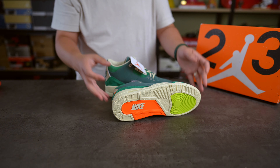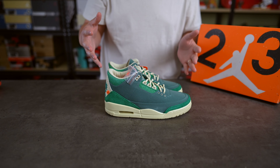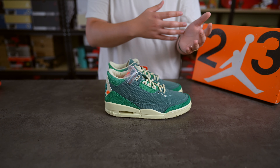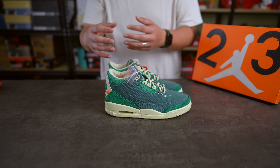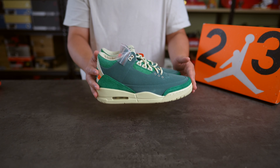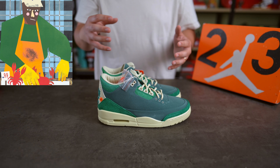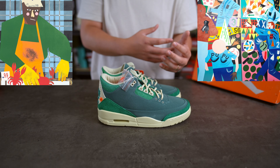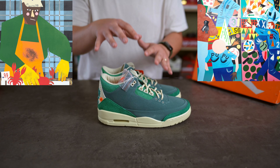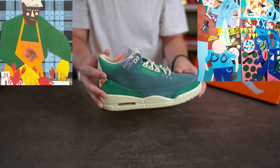Alright, so out of the box we've got both pairs on the table. Off the bat, these are very loud — incredibly loud. I really do think this is a pair of sneakers that looks way better in person than in pictures and through video, so seeing them in person might really change your mind. Getting straight into the first point: Nina Chanel.